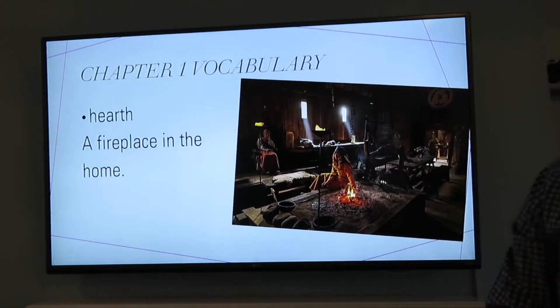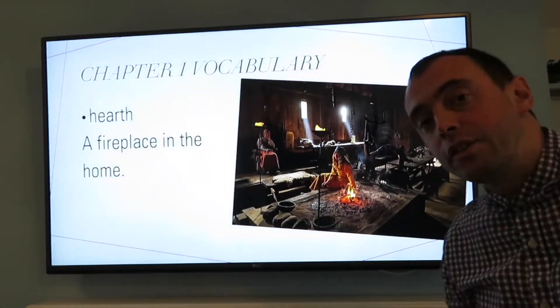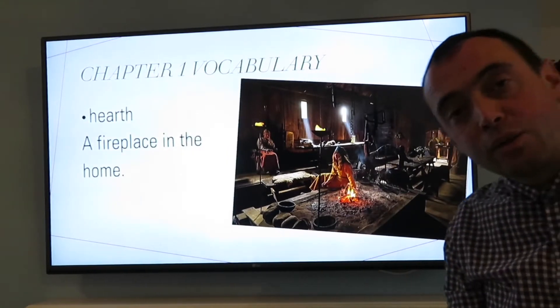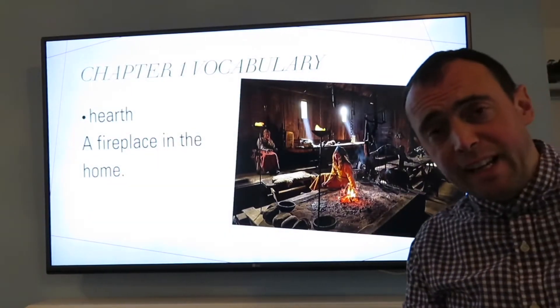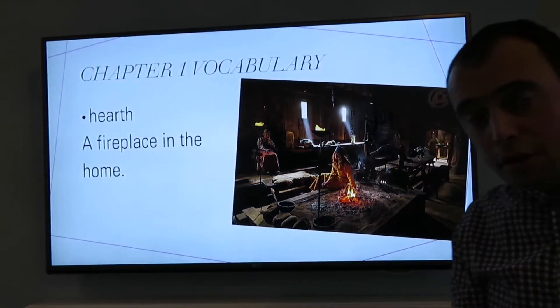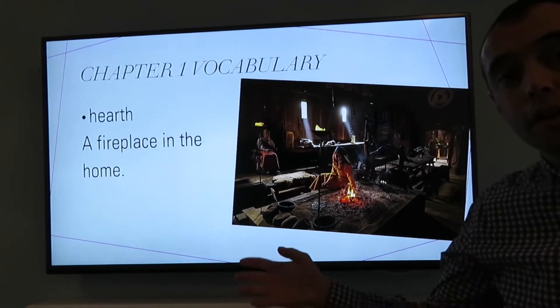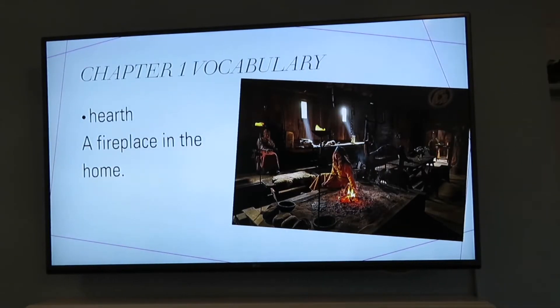A hearth. A hearth is a fireplace in the home where the cooking is done and it provides warmth through the winter months because Vikings had very long winters and being a lot further north than we are, the nights are darker for longer and it gets very cold.